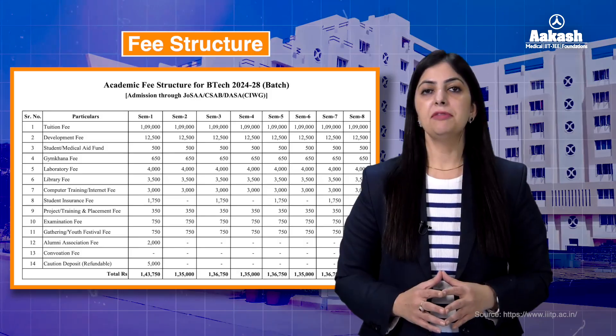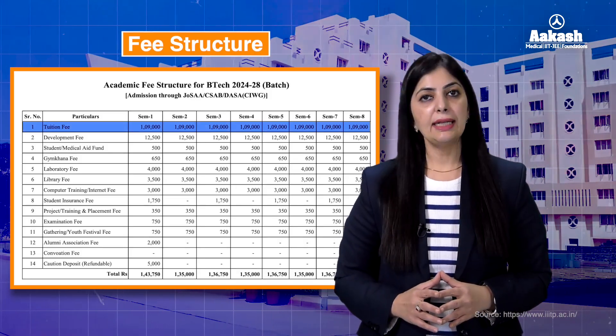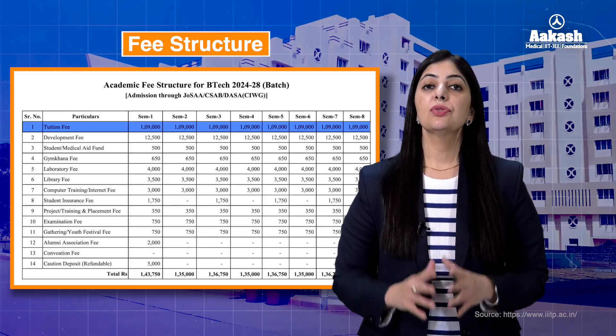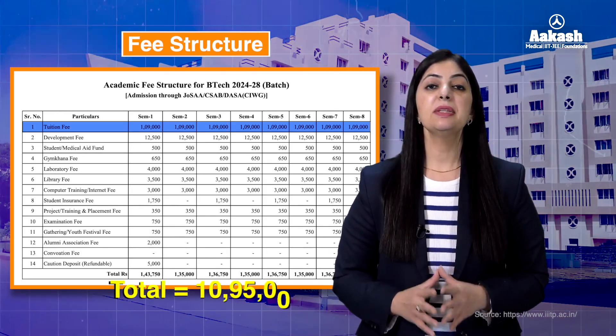Here is the consolidated fee structure. The tuition fee is 1 lakh 9 thousand per semester, so the total charges for the entire four years of the B.Tech program come to approximately 10 to 11 lakhs.